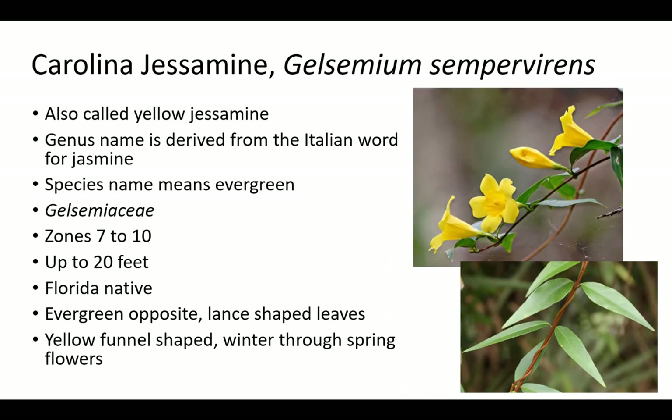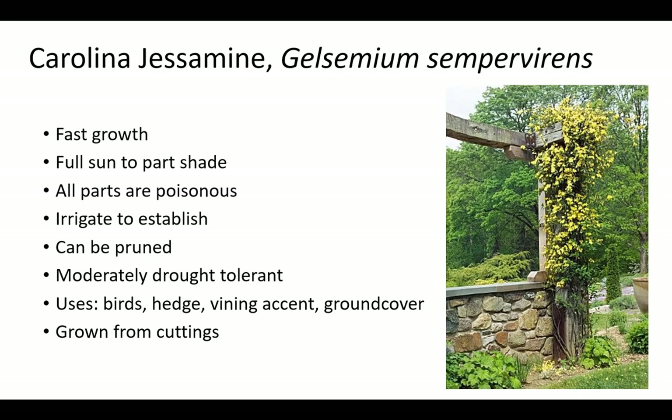Carolina jessamine is also called yellow jessamine. The genus name Gelsemium is derived from the Italian word for jasmine, and the species name Sempervirens means evergreen. It is a member of the Gelsemiaceae family with evergreen opposite lance-shaped leaves and yellow funnel-shaped winter through spring flower blooms. Yellow jessamine does best in zones 7 to 10 and is a Florida native. Plants can be up to 20 feet long, with fast growth when established. Carolina jessamine prefers full sun to part shade and has more flowers in full sun. All parts are poisonous, and it should be watered to establish during an extreme drought. Yellow jessamine can be pruned every few years to shape and refresh. Plants are used to attract birds as a hedge, vining accent, and rarely as a ground cover.